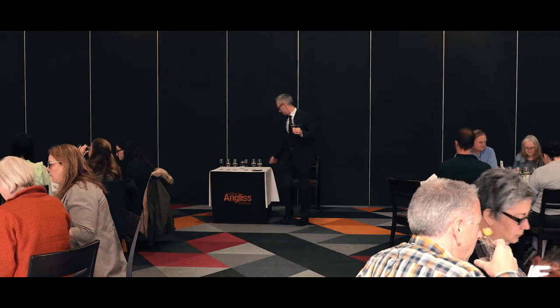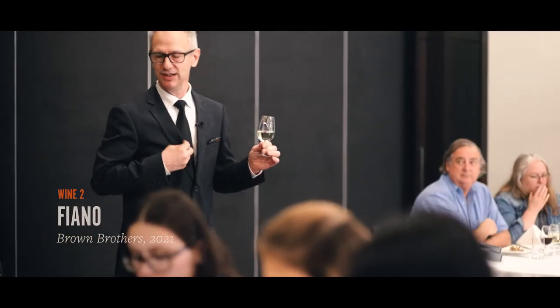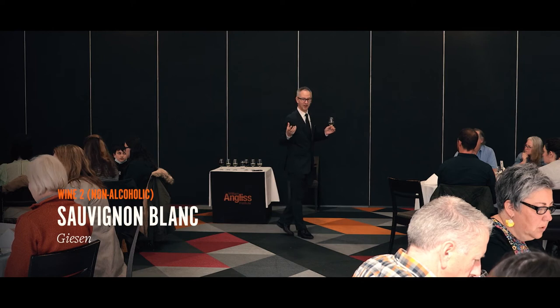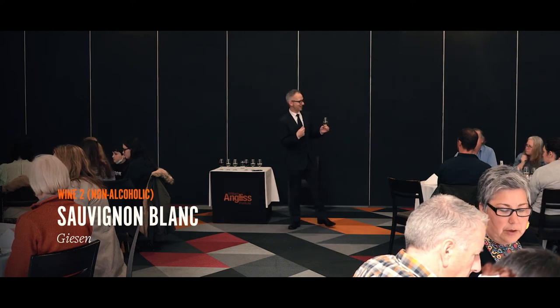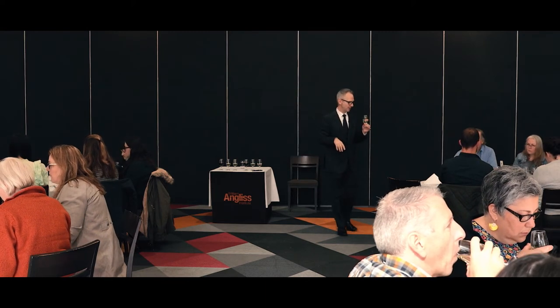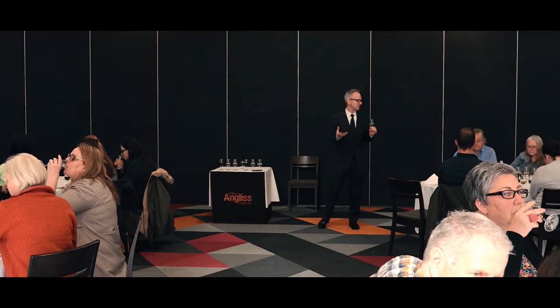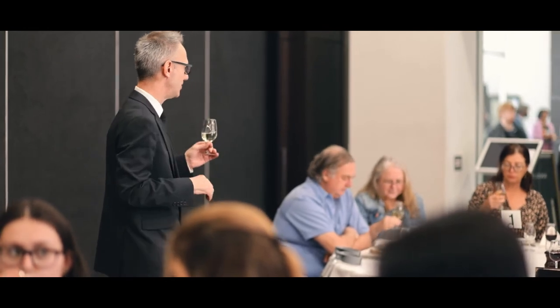Number two: the alcoholic version is a Fiano, and the non-alcoholic is a New Zealand Sauvignon Blanc — even though it's non-alcoholic it smells and tastes like a New Zealand Sauvignon Blanc, which surprised me. The Fiano is quite herbaceous with some tropical fruit characters, but it's probably similar in some aspects to the first wine — crisp, refreshing — but it's also got a more savoury, almost nutty flavour as well. With something that has a little bit more texture and flavour, like the spiced tuna, I thought this one would work. Have a try and let me know what you think.